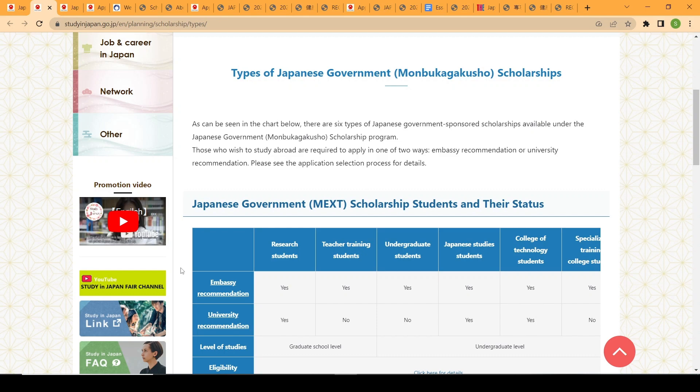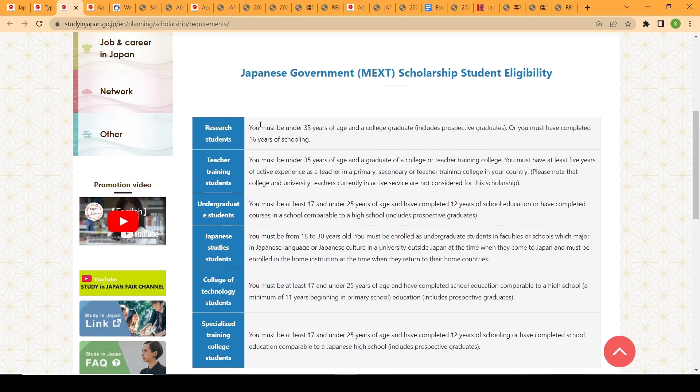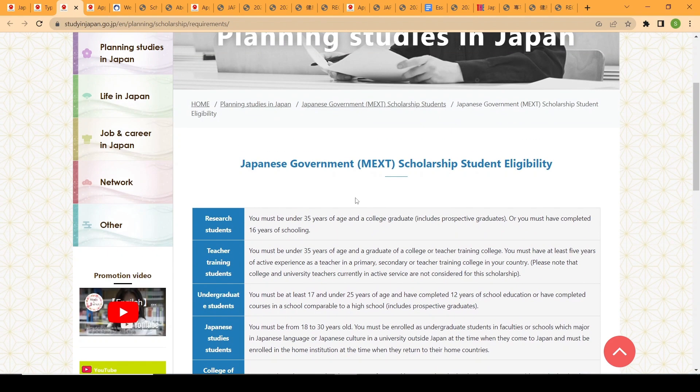University recommendation is only for research students — that is, masters and doctorate students — not for undergraduates. Embassy recommendation is open to both research students and undergraduate students. For research students, the age requirement is under 35 years old, while for undergraduate students it must be between 17 and 25 years old.